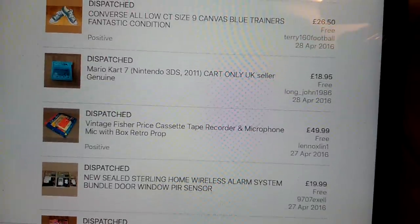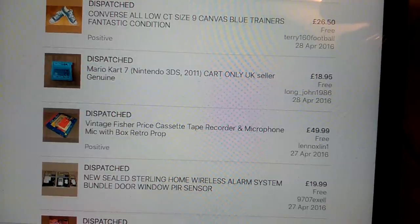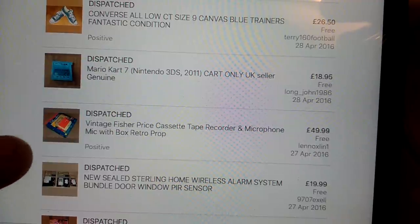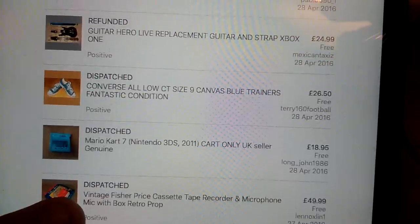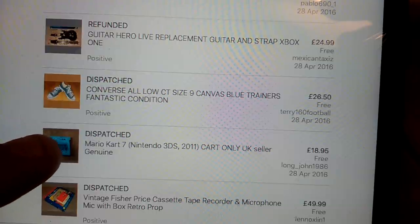This was a nice sale - £4 I paid for this vintage Fisher-Price cassette tape recorder and microphone. It was boxed and got £50 for that. I used the words like 'prop' and stuff like that as a tip that some people have given for vintage, retro stuff. Here's the Mario Kart, £19 for that - just the kart which I'd broken down from the bundle which I picked up.